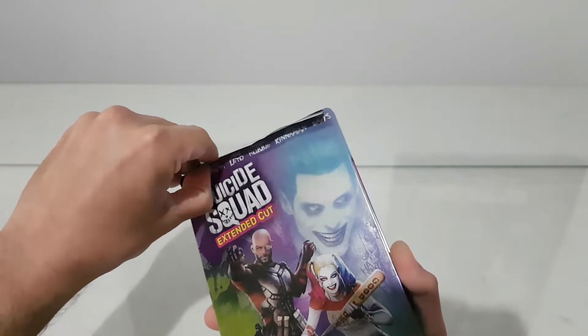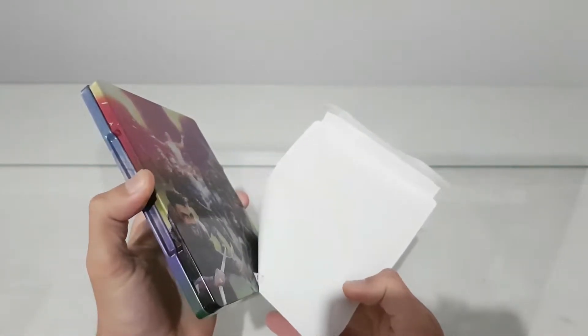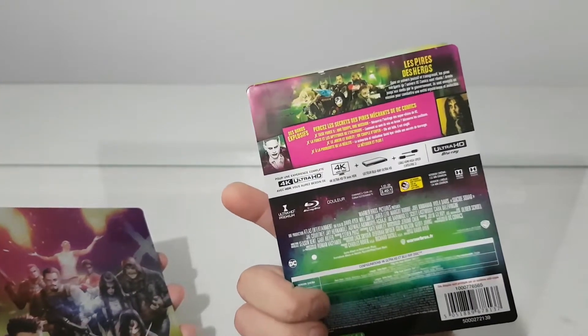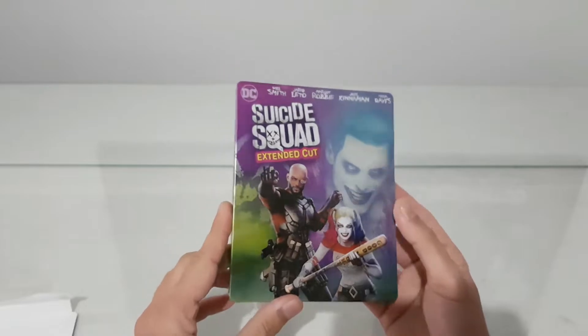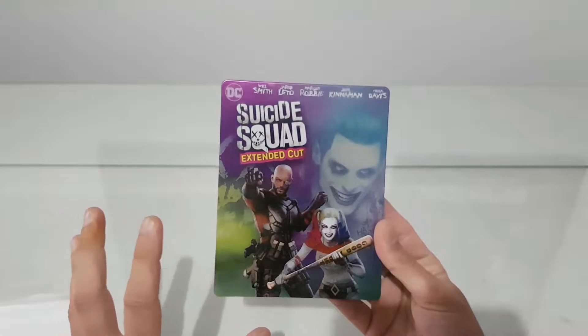And we have glue here again. This is better. We have some information — it's in French, so I'm not gonna read it. But we have a small tent here, and we have Suicide Squad extended cut on the cover.